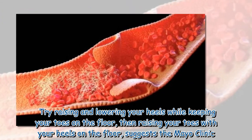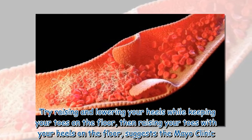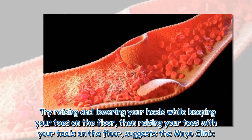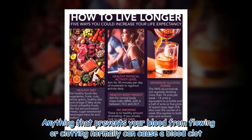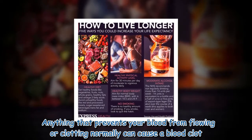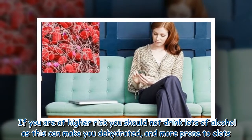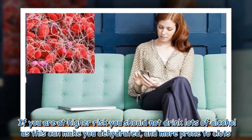Try raising and lowering your heels while keeping your toes on the floor, then raising your toes with your heels on the floor, suggests the Mayo Clinic. Anything that prevents your blood from flowing or clotting normally can cause a blood clot. If you are at higher risk, you should not drink lots of alcohol as this can make you dehydrated and more prone to clots.